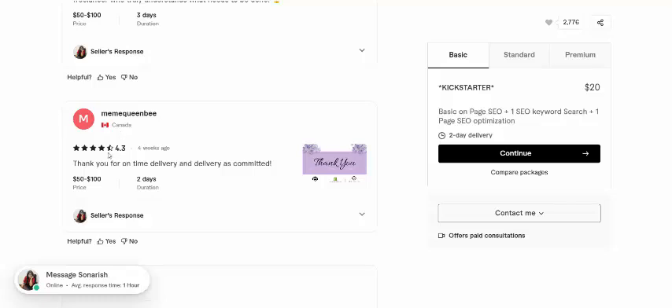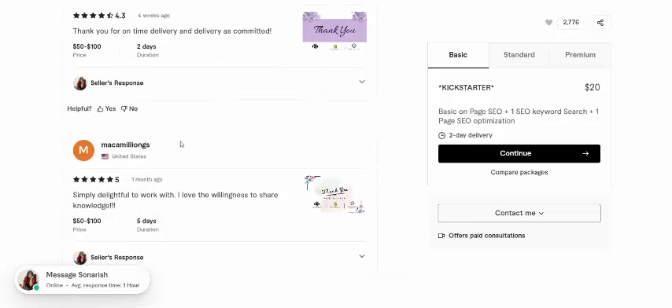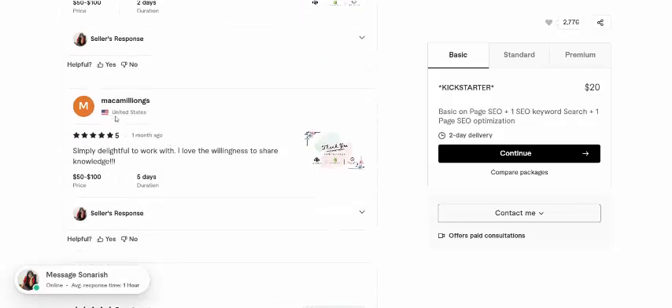A Canadian review — work completed, 4.3. Thank you for the delivery. Another review from United States buyers — just order here, complete this 100%. One month ago, five-star review: sample the date, full work, I love it. William shares his knowledge.